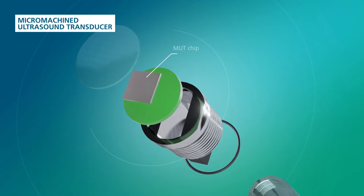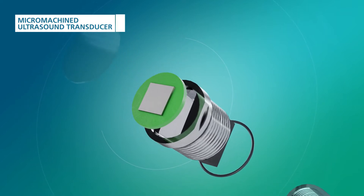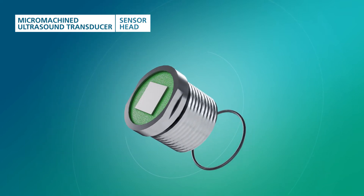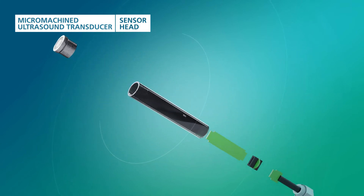To make the benefits of this new technology available to customers, we have developed a sensor head demonstrator. The MUT chip provides sonographic and photoacoustic measurements, for example, in medical and industrial applications.